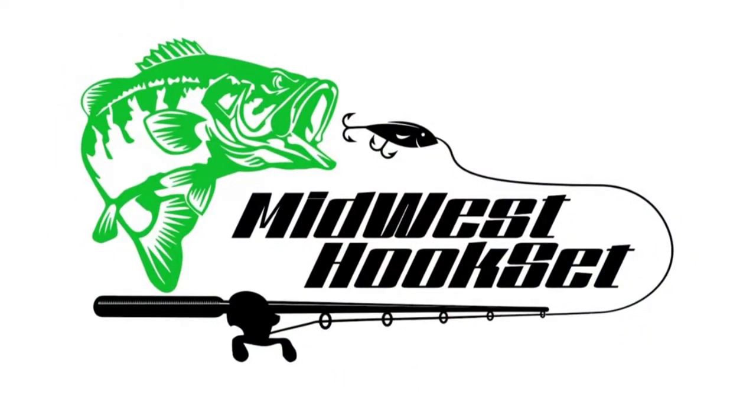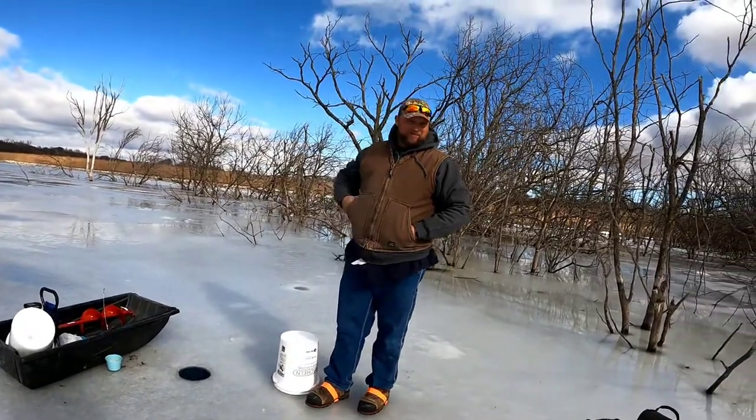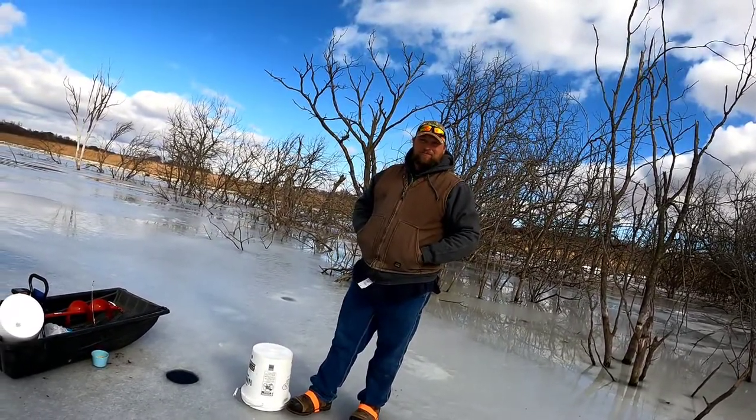Hey guys, welcome back to the channel. Headed out to do some more ice fishing today. Got a buddy supposed to meet me out here — we're gonna see if we have any luck on crappie today. We're gonna try to find some crappie; I'm sure we'll find the bluegill again but we're hopeful for the crappie. This is Chris — Chris makes the 109 Custom Baits, check him out on Facebook and Instagram.